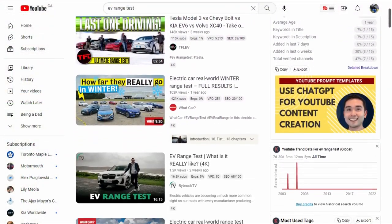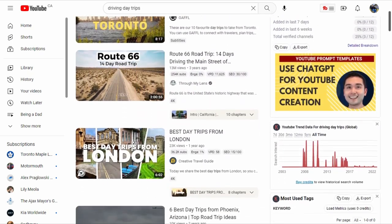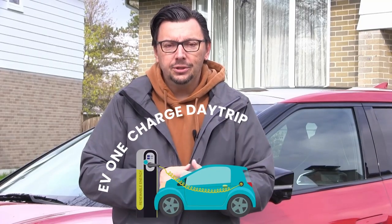Hey electric vehicle owners or fans of EVs, I got an idea. There's lots of EV range test videos out there online — I've done a few of them myself. There's also a lot of videos out there for road tripping or day tripping ideas. But there seems to be a void that connects the two — what could you do or where could you go if you had an EV, left your starting point with a single charge, and came back close to empty without charging anywhere along the way? What would an EV one charge day trip look like? That's my idea and I'm calling it the EV one charge day trip challenge.